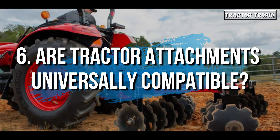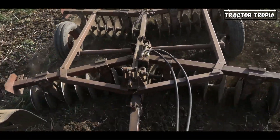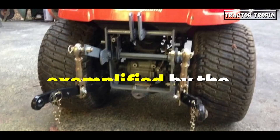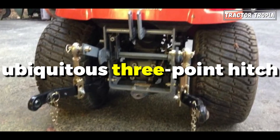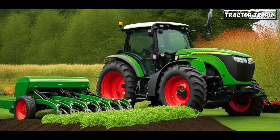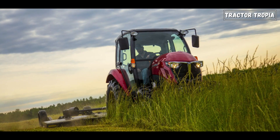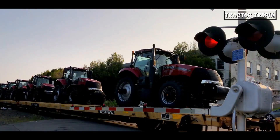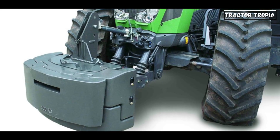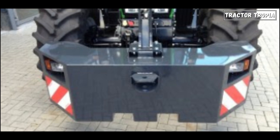6. Are tractor attachments universally compatible? Predominantly, tractor attachments adhere to standardized hitching mechanisms, exemplified by the ubiquitous three-point hitch. Yet nuances exist, primarily concerning size classes ranging from zero to three, dictated by tractor dimensions. Prospective buyers must ensure compatibility, accounting for tractor power and weight, as inadequate power may jeopardize attachment functionality.